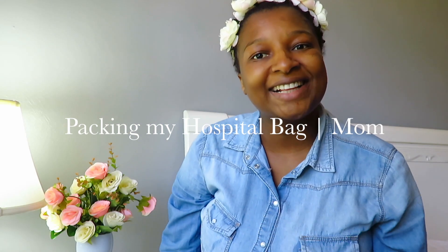Welcome to my channel! Today we're going to talk about what to pack in your hospital bag for the mom. There's also another video I've already done on what to pack in your baby's hospital bag — I'll link it down below if you're interested in checking it out.